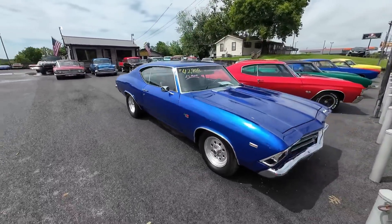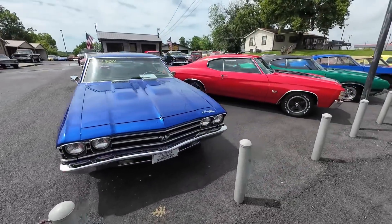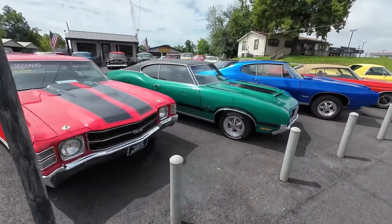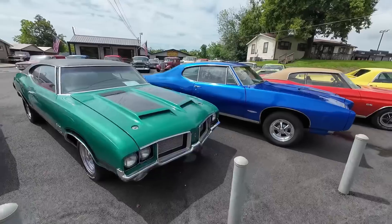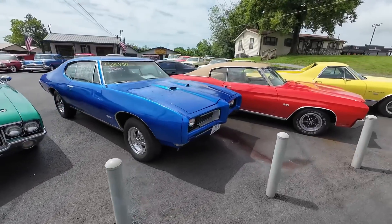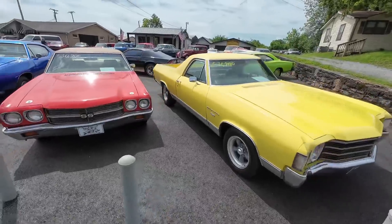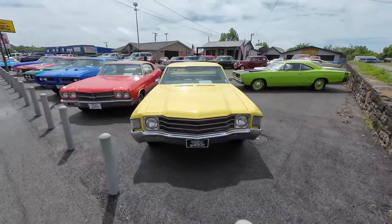Typically every month we're going through about 50 to 60 cars, so you're always going to see test drive videos popping up left and right here on the channel going over the flaws. Let me pick them out for you so you know what you're getting before you get here. For now, another lot walk — let's get it!